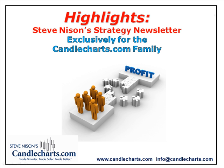Hi everyone, Steve Nissen here. Welcome to Highlights, your video newsletter exclusively for members of the CandleCharts.com family.